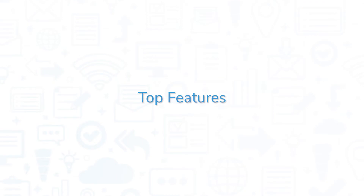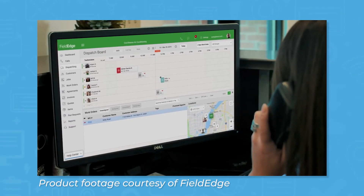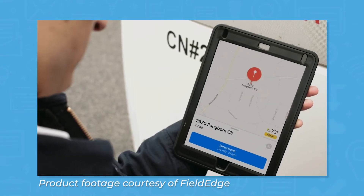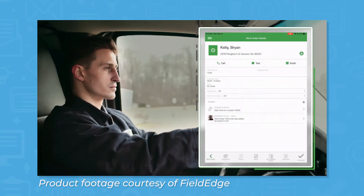FieldEdge comes with a number of features to help you manage your field service business. The scheduling and dispatching feature lets you assign work orders to technicians from a calendar view. Using drag and drop functionality, you can schedule jobs and stretch them out to set a duration. You can view work orders at the bottom of the screen and filter them by unassigned, assigned, completed, and backorder. The system also lets you search for specific work orders.